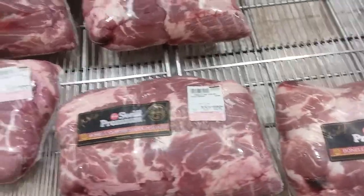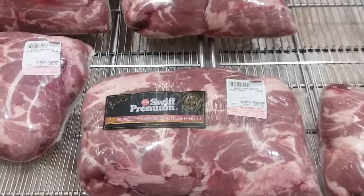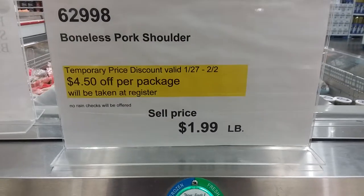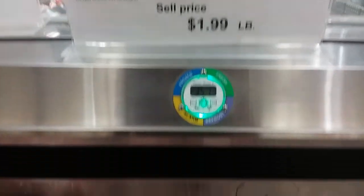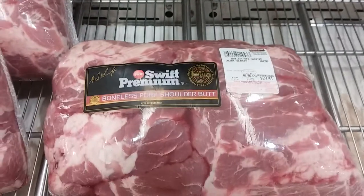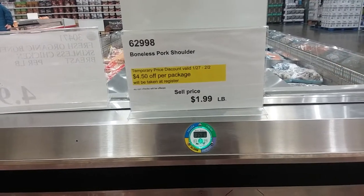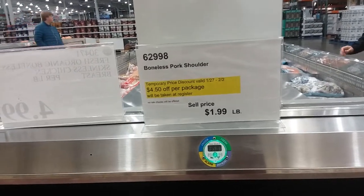They've got lobster tails too. So we have boneless pork shoulder, $1.99 a pound, $4.50 off a package. It's not much of a savings but it's better than nothing. Actually, locally every January a local shop and save has pork butt for $0.99 a pound.